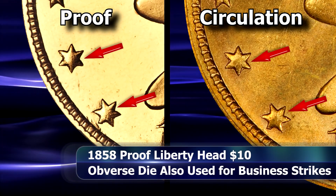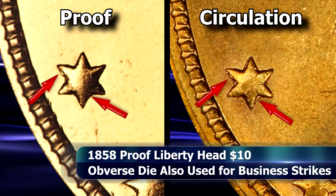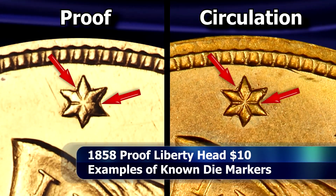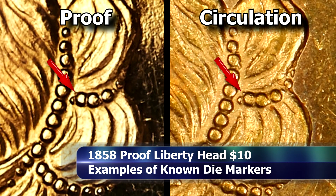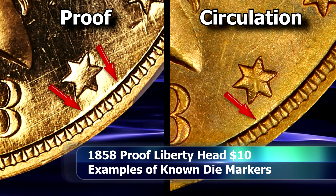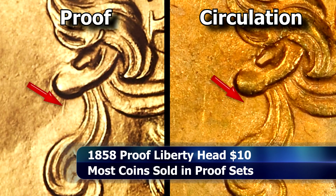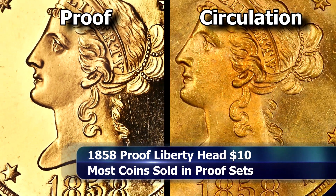Stars one and two are particularly smooth. Star two also has a number of small defects on its edge that line up, and similar deformations can also be seen on star number seven. There is a small point to the northwest of one of the pearls tying up Liberty's hair, a very minor die chip barely noticeable between the denticles and star 13, a small die scratch on Liberty's neck just below her earlobe, and the details on the ear were very obviously strengthened by hand.